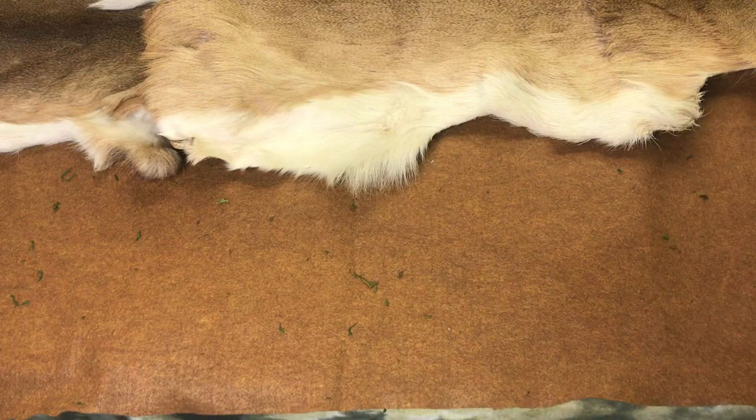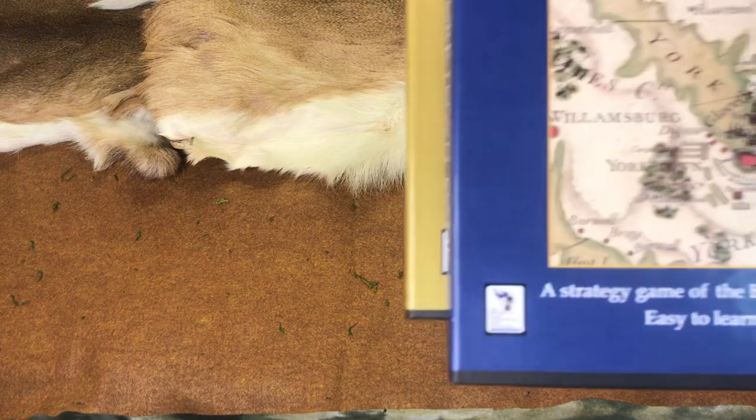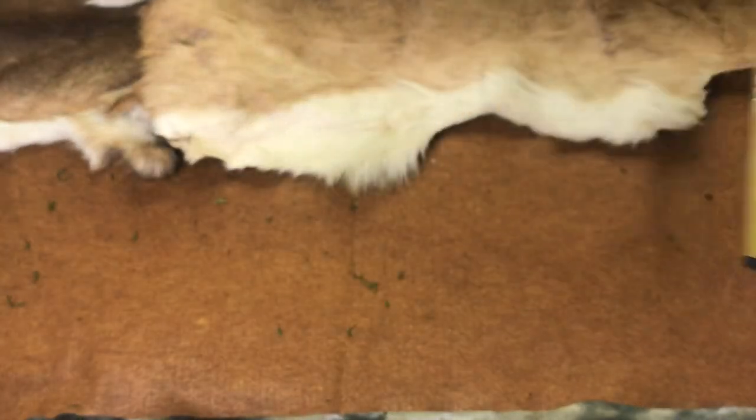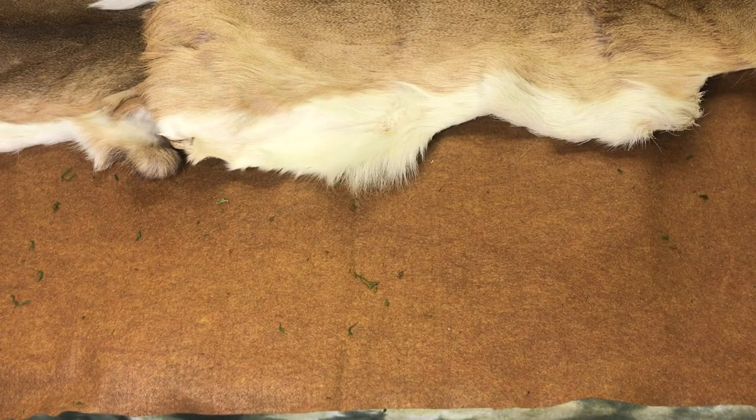That's the Siege of Cartoon game and the Battle of Yorktown — both games by the Historical Game Company. I don't know the game designer, but he's a small game publisher like myself.